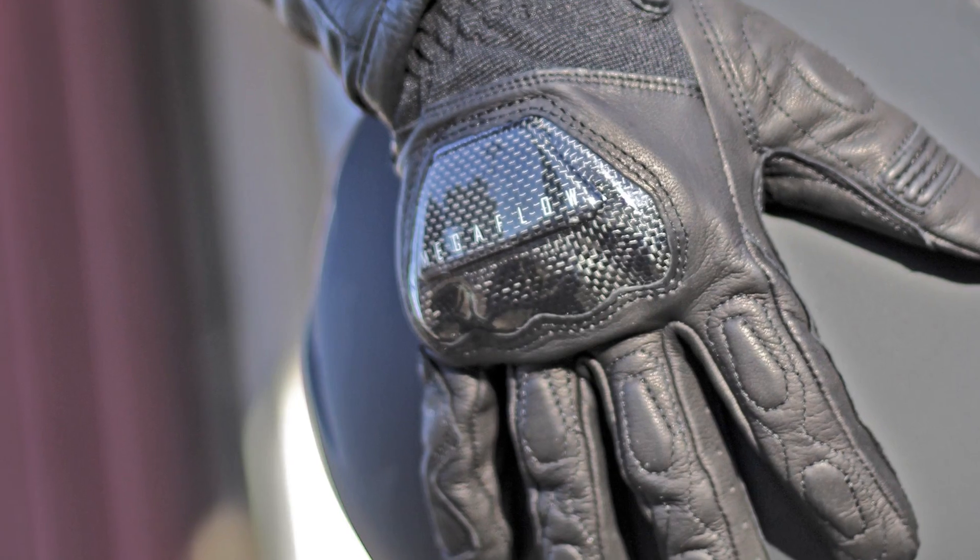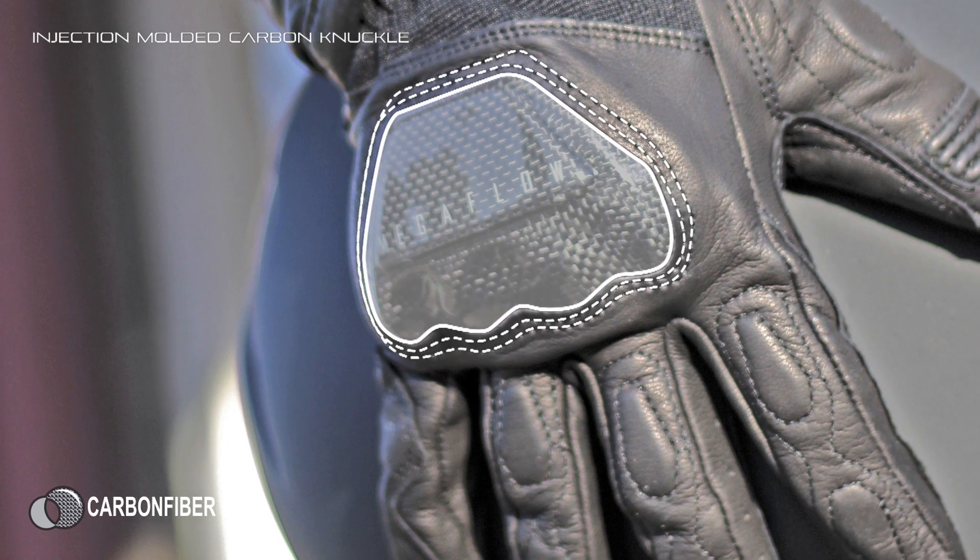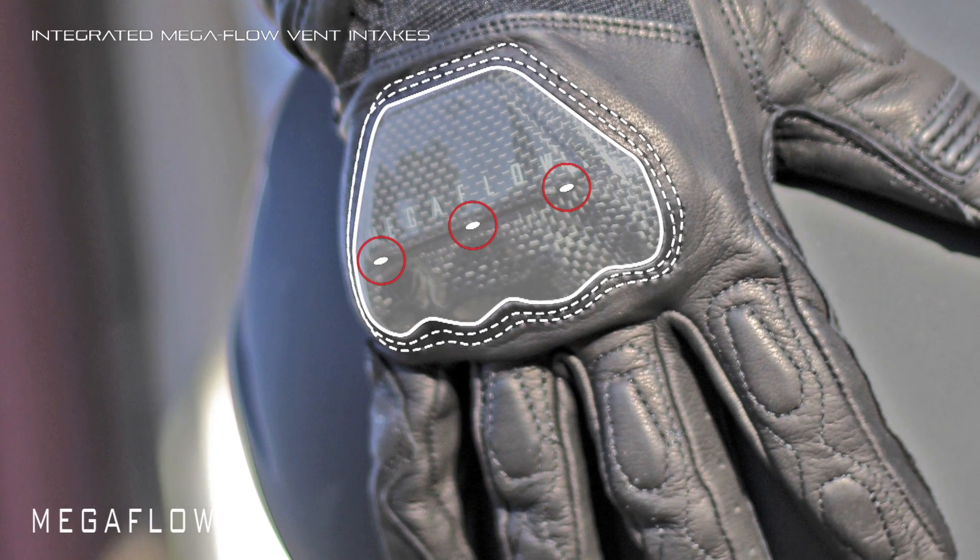The centerpiece of modern protection is the injection-molded carbon knuckle design, featuring integrated mega-flow vent intakes.